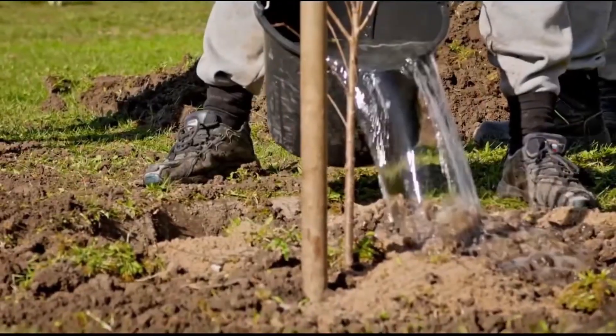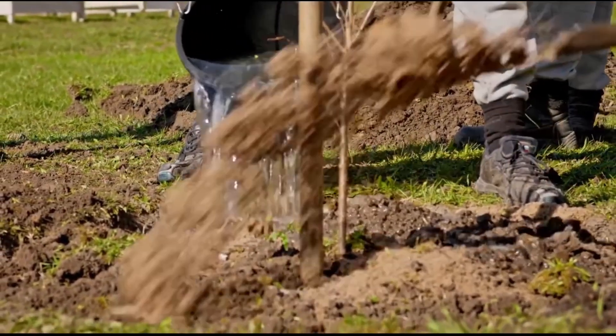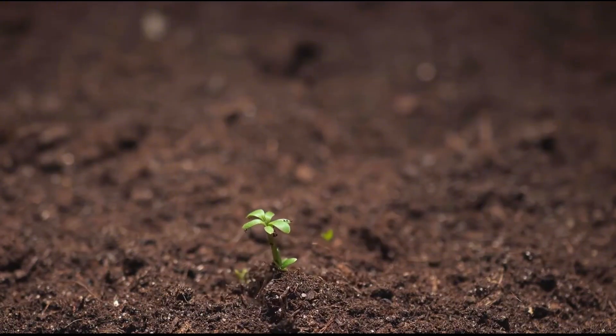Ethiopia's Green Legacy Initiative, launched in 2019, achieved remarkable results by planting over 4 billion trees in a single year, with aerial seeding contributing significantly to reaching remote mountainous regions.